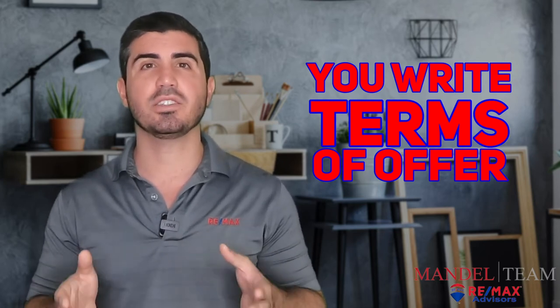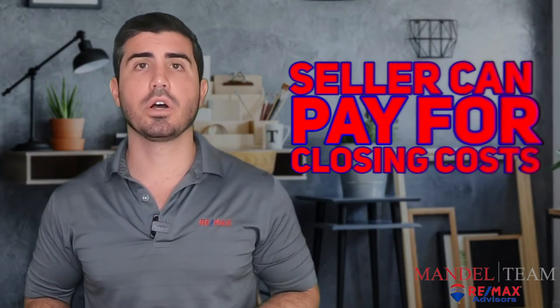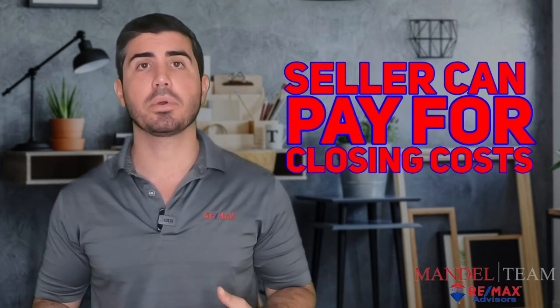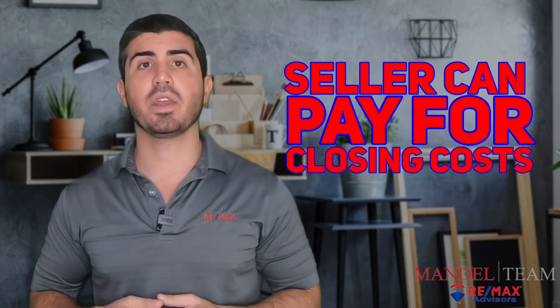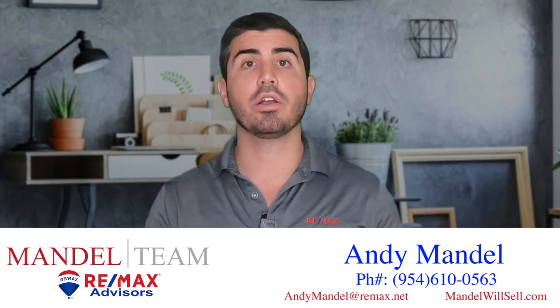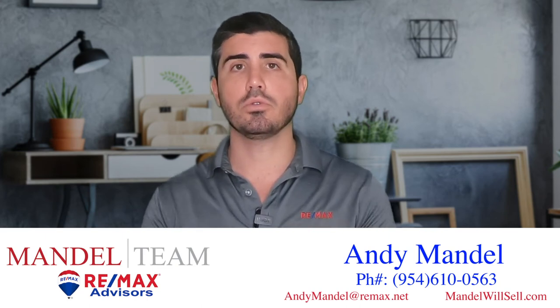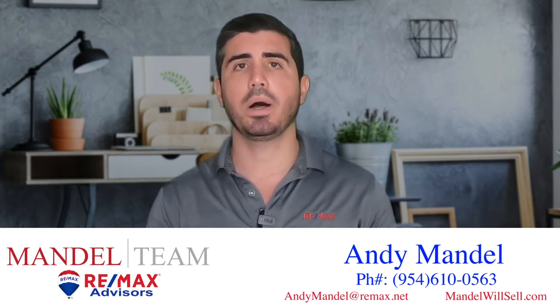So 30 to 60 days is about what you can expect for a closing date. You can also write in your offer and ask the seller to pay for some of your closing costs. Now depending on the neighborhood and the price range, this may or may not be typical. You have to remember as a buyer that if the seller's paying your closing costs, that's reducing the amount of money they're going to get from their sale. So you have to make sure the offer reflects fair market value net of any selling concessions. It is possible to have the seller pay for some of your closing costs.